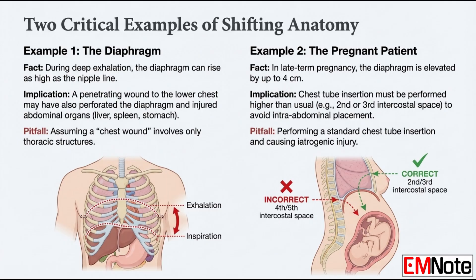How does this apply to a patient in late-term pregnancy? The gravid uterus shoves the diaphragm upwards by as much as four centimeters. It compresses the lungs so there's less reserve, but it also means you have to change your procedure for placing a chest tube. You can't use the standard fourth or fifth intercostal space — you might end up in the abdomen. You have to move up to the second or third intercostal space to be safe. That kind of adaptive knowledge is what saves lives.